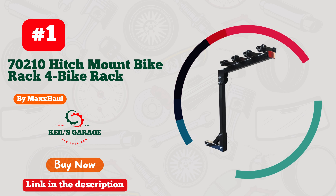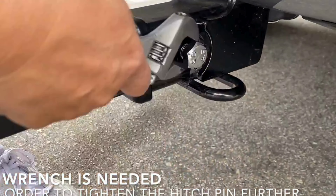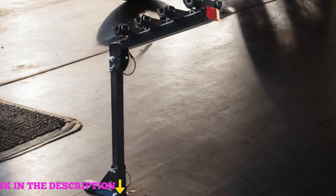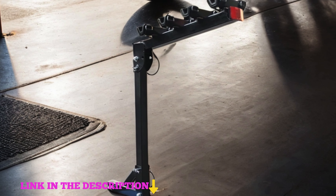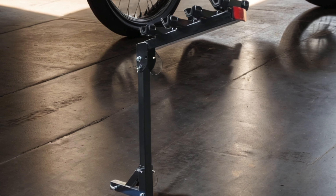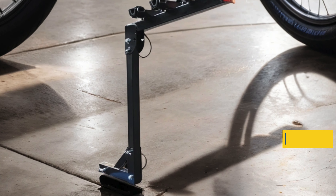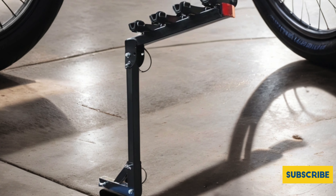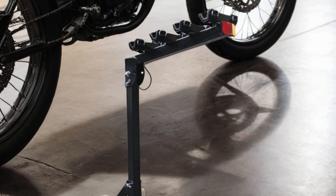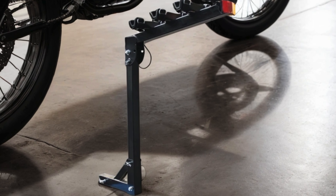Number 1. Max Hall 70210 Hitch Mount Bike Rack, designed to revolutionize your biking adventures. This sleek black rack is a game-changer for cars, trucks, SUVs, and minivans, offering ample space for up to four bikes. Say goodbye to cramped rides and hello to seamless transportation. Its sturdy construction ensures durability, while the hitch mount design provides easy access to your vehicle's rear. Whether you're cruising through the city or embarking on a rugged outdoor trail, this rack has your back. Maximize your biking experience with the Max Hall 70210 Hitch Mount Bike Rack.